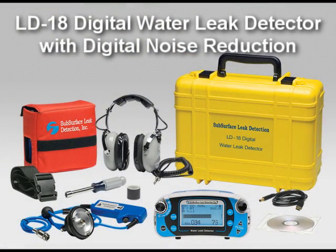The LD18's digital noise reduction allows the leak detection professional to hear leak sounds in conditions that were never possible before. Interfering noises from traffic and nearby pedestrians can be removed by the LD18's patented noise reduction technology.